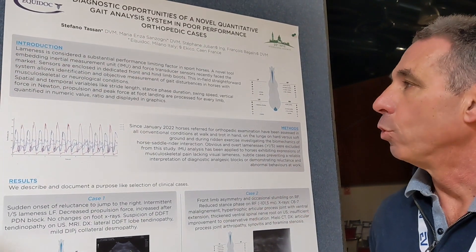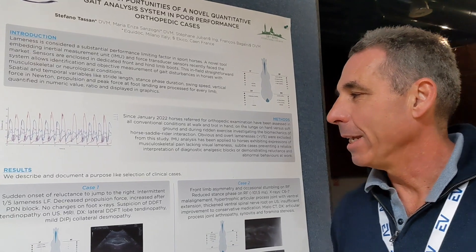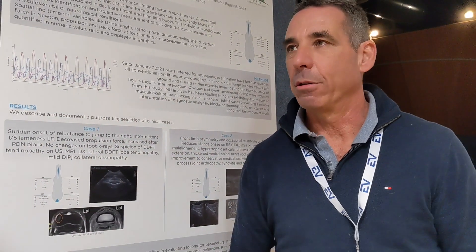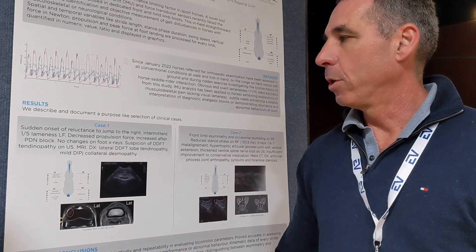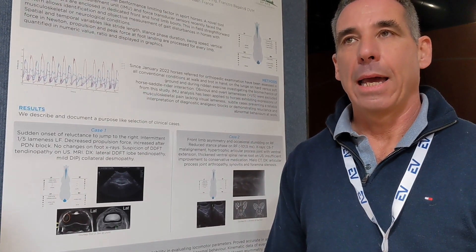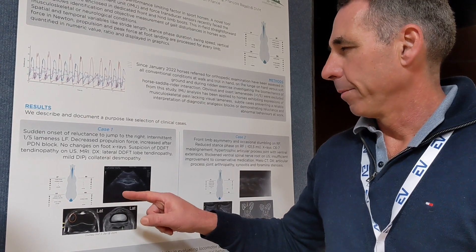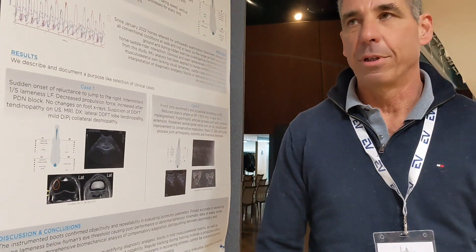We had to choose only two cases because of the dimension of the poster. The first very interesting case was a show jumping mare that was suddenly reluctant to gallop forward on jumps when turning on the right rein. She was stopping, looking at the fence and drawing back. We could only see a very mild lameness graded one out of five on the right turn. We initially evaluated the gait analysis.